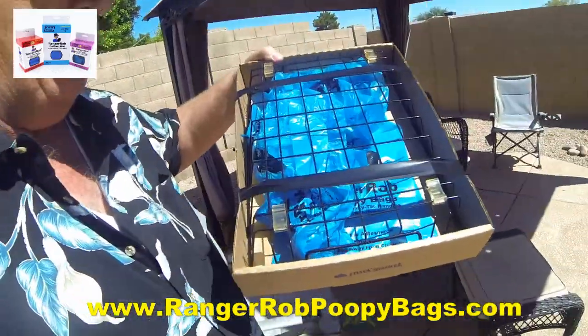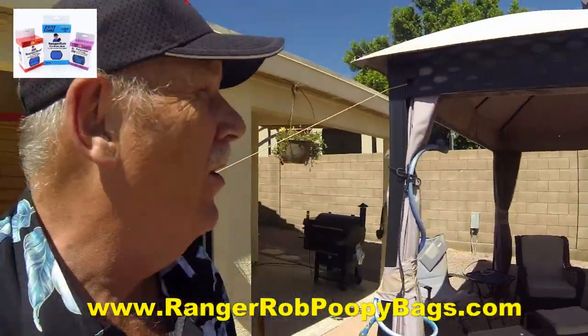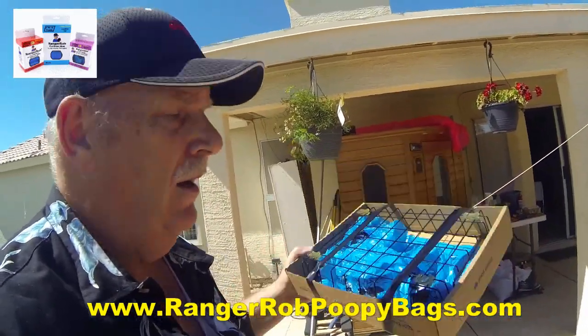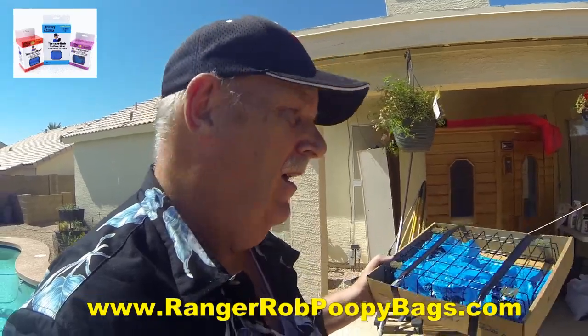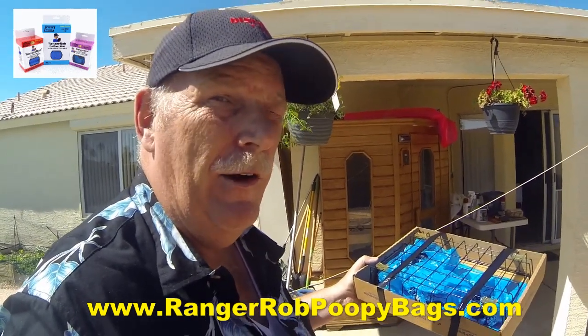So this is what we're going to do - get the Ranger Rob poopy bags exposed to the elements. I'm going to put it right up there on my roof and just leave it up there. Maybe in about a month we'll pull it down and see if they're breaking down at all. We'll do this a couple of times and show you how the Ranger Rob poopy bags break down in the elements. I don't know if there's anybody that's ever done this before, so I think it's time someone did. Let's get started.